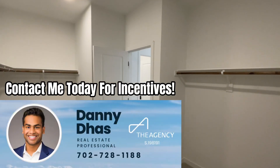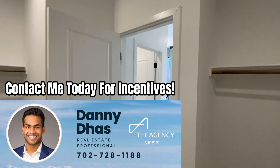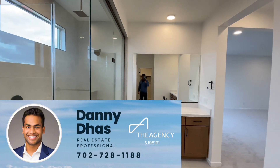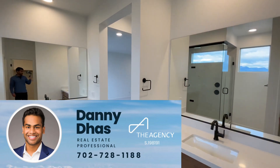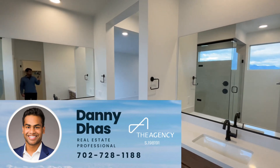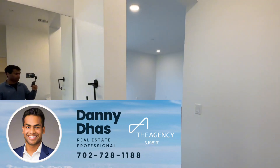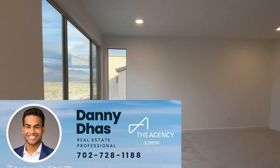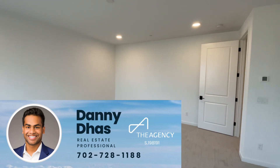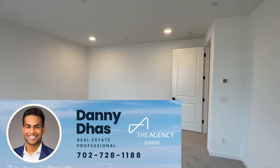They are offering some great incentives right now for these quick move-ins, but as always, prices, incentives, and availability are subject to change, so please contact me for the most up-to-date information. If you'd like more information about this particular home or to schedule an appointment to view, my contact information is down below in the description and on the screen. If this isn't quite what you're looking for but you're searching for new construction anywhere across the Las Vegas Valley, feel free to reach out — there's a lot of new development and I'd be happy to find exactly what you're looking for. Let me know what you guys think down below in the comments, I always appreciate your feedback, and I'll see you in the next one.